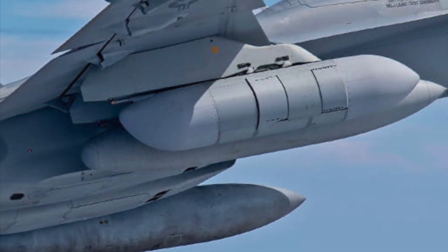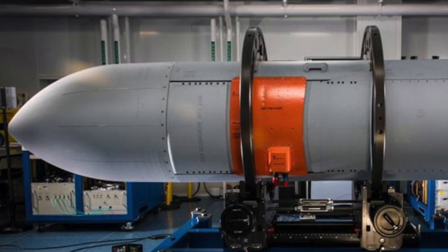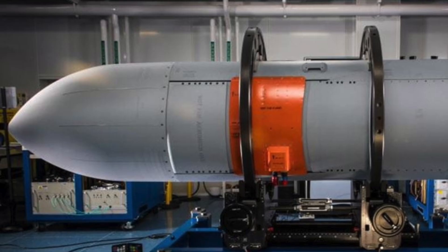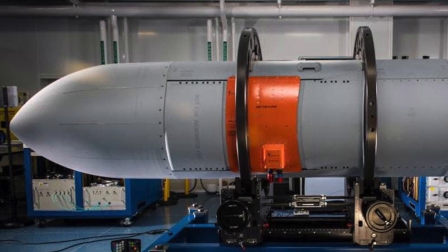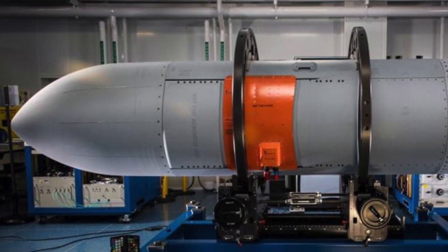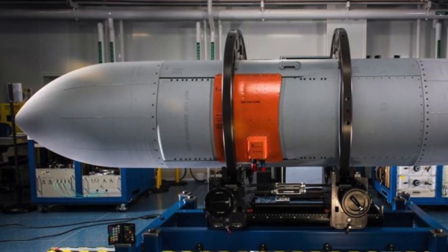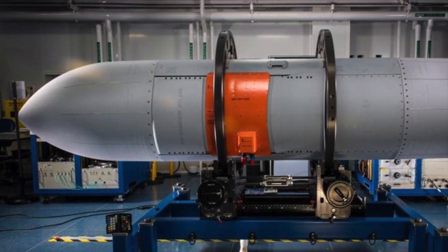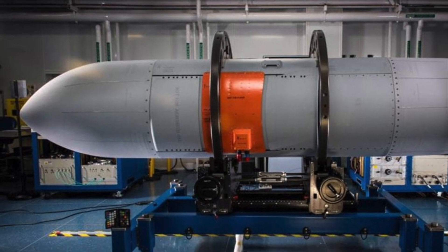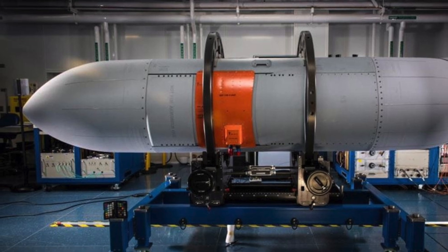The pods are meant for the Boeing EA-18G Growler, the specialized, carrier-capable electronic warfare aircraft based on the two-seat Boeing F-18F Super Hornet. The latest contract covers 13 sets of two pods each, with 9 pairs allocated to the U.S. Navy and 4 pairs designed for the Royal Australian Air Force.